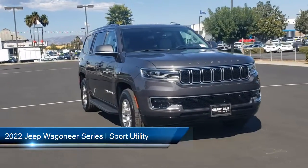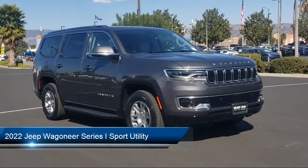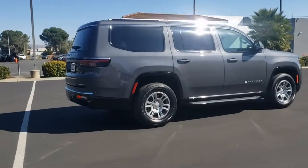It comes equipped with navigation, rear view camera, heated door mirrors, rear dual zone AC, AM-FM Sirius XM radio, and roof rack.